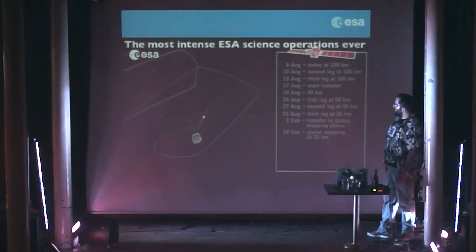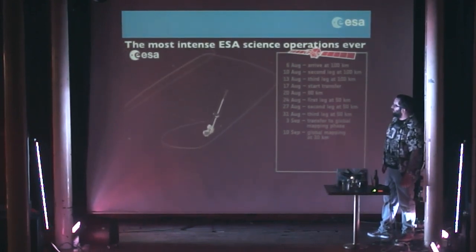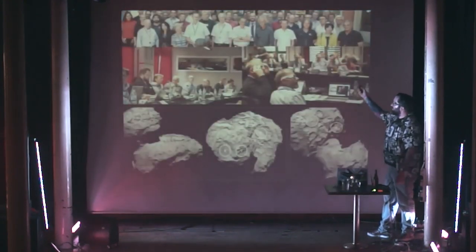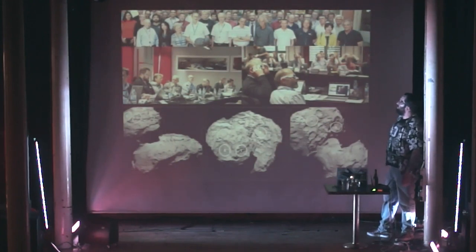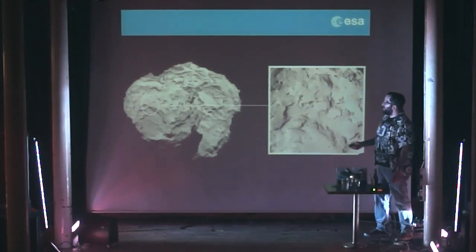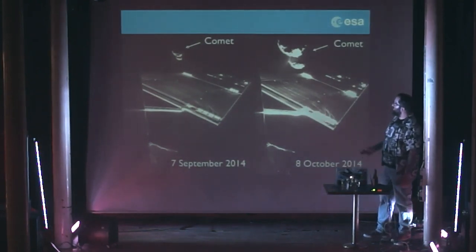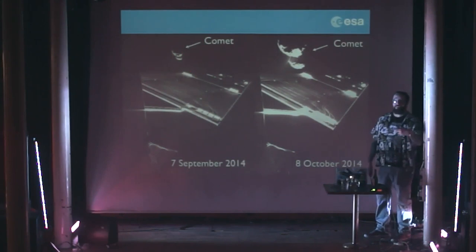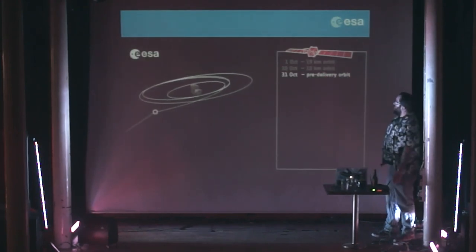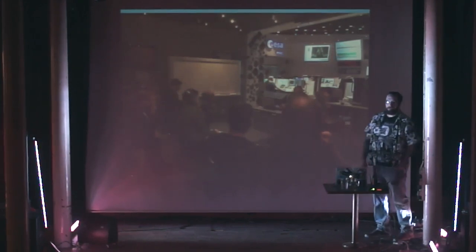We went through the most complex manoeuvres ever done operationally within ESA — gradually spiralling down to about 10 kilometres to map the comet and decide where we were going to land. We were spending weekends in Toulouse in the summer going through how to select this, and eventually we selected Site J for the landing. In September and October we did some more selfies — that's a comet, and in selfies, duck face — there is technically a duck face there. Then we did the manoeuvre to get out and deploy the lander, going out to 23 kilometres.